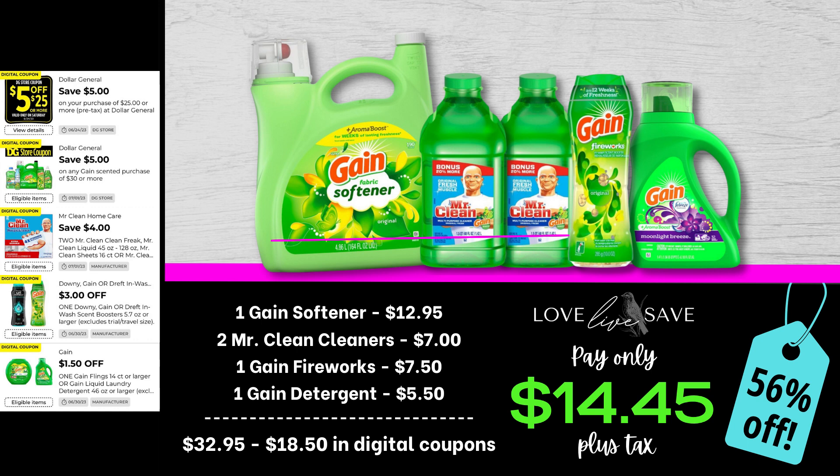For this deal, I decided to personally challenge myself and include an item that's a rather large, costly item that we don't have a coupon for. Grab one of the big bottles of Gain fabric softener, two of the Mr. Clean Cleaners, one Gain Fireworks, and one of the small bottles of Gain laundry detergent. After all coupons, our total out-of-pocket comes down to just $14.45 plus tax for a 56% off savings. Also, side note — I have no idea where that thin pink line came from that goes across the products, I am so sorry about that, I didn't realize it until I was doing the voiceover.